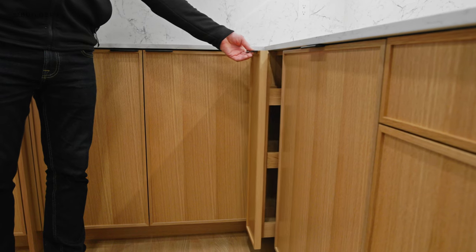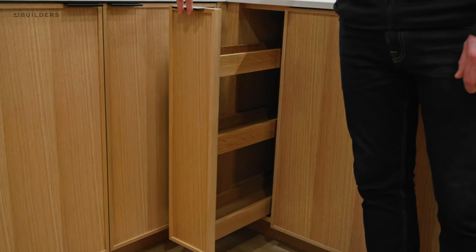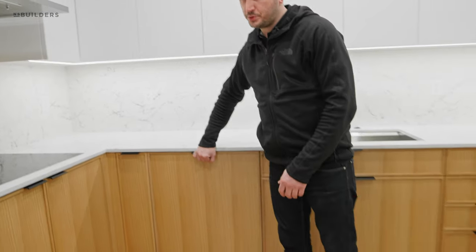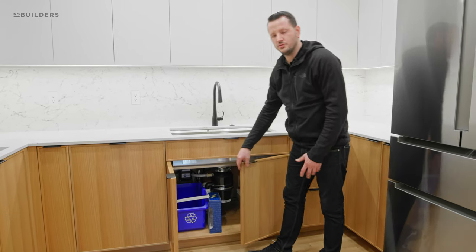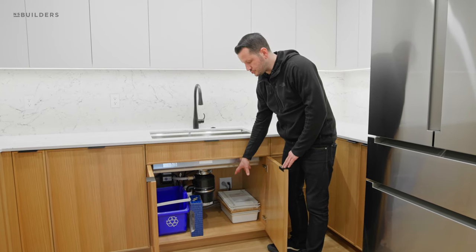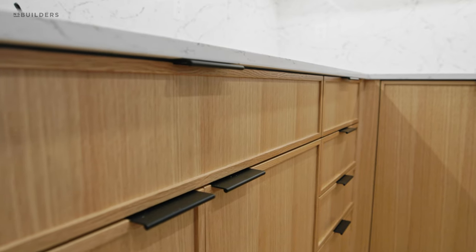Continuing around, we have a spice pullout — a nice narrow drawer for oils, vinegars, tinfoil, wraps, and spices — and a second one on the other side of the kitchen for additional items. Then we have a built-in panel dishwasher, storage under the sink, a recycling bin, and we'll ultimately put a pullout trash bin in here now that we have the interior space all figured out.